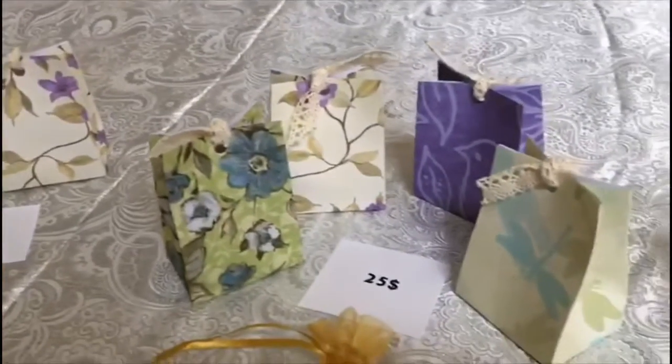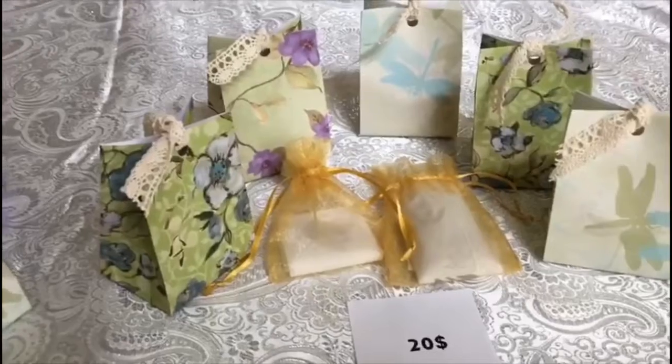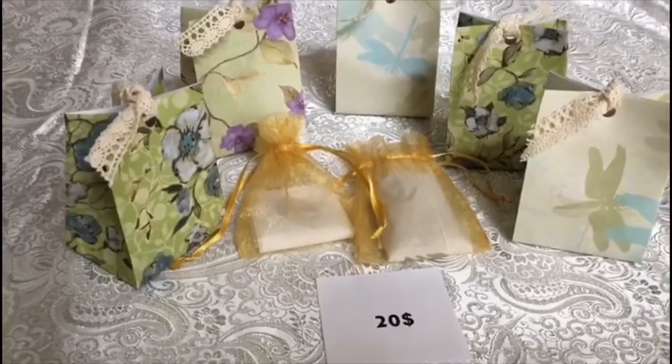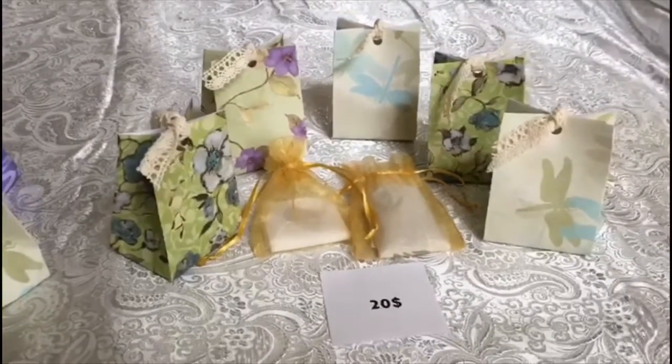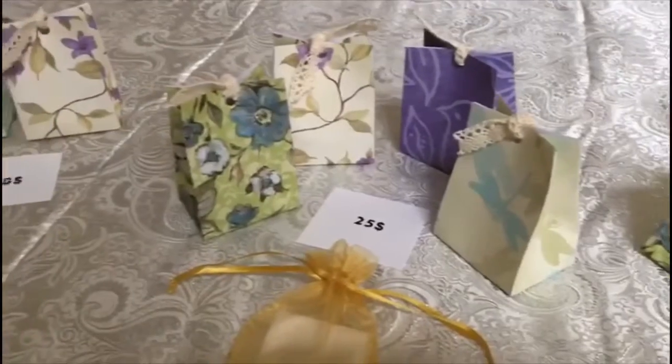Most of them are sterling silver, but I will tell you if it's a necklace, bracelet, or ring. That's it — thank you so much guys and happy shopping!